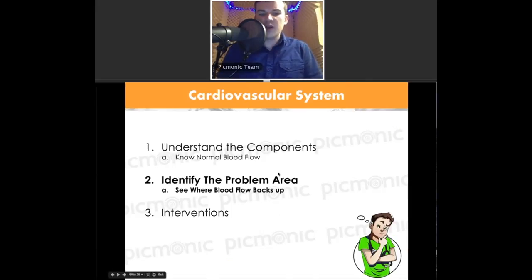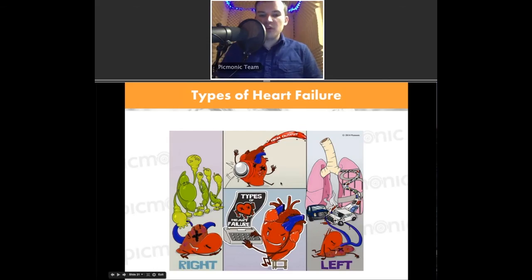Now we're going to focus on where the problem areas are — where the blood flow actually backs up. We're going to focus on the three types of heart failure: right, left, and high output. We'll go over left heart failure first, and this is a Picmonic image of the different types of heart failure to help you remember which one goes with what.